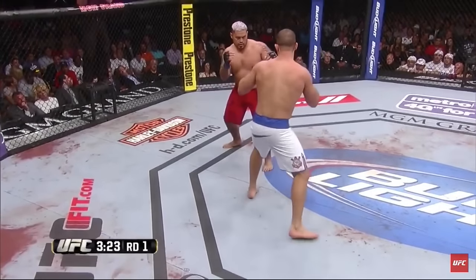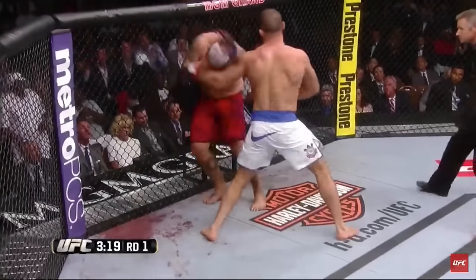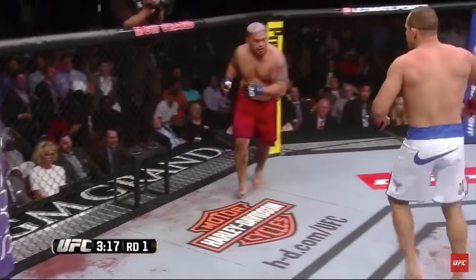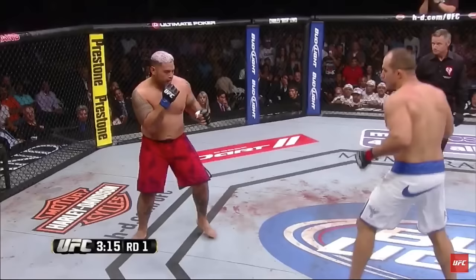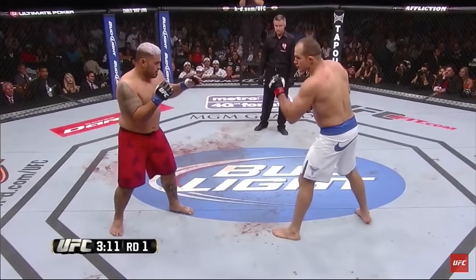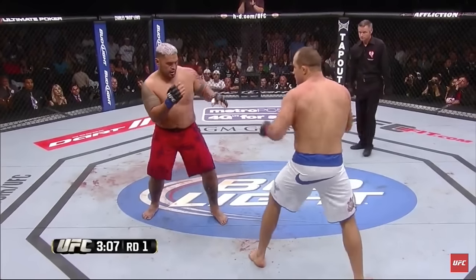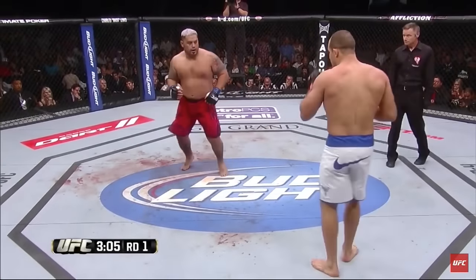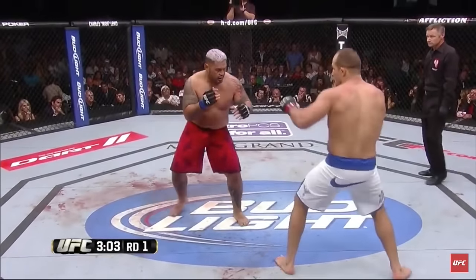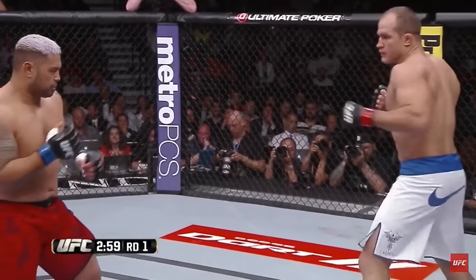Dos Santos needs to use angles here. Big right hand by Junior — what a shot! What a shot by Junior! He's going over Hunt now! Wow! Big overhand right! What a bomb! How good is this? What a shot by Junior Dos Santos!